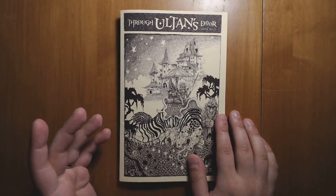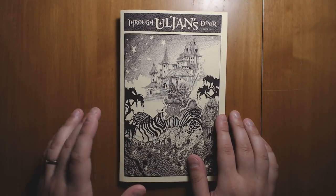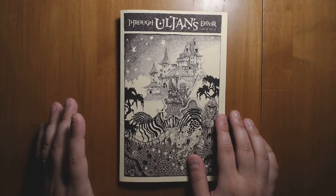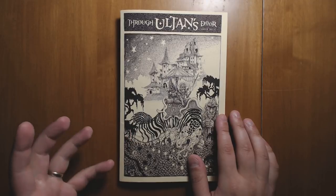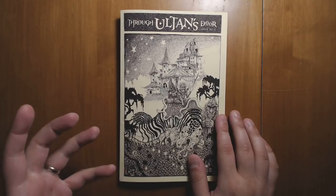One of the main reasons is that it is not printed through DriveThruRPG, through Print On Demand. This thing is hand-assembled out of some extremely high-quality components. The paper quality is just excellent, and it's great to see something that's really hand-built like this being shipped out to people. It's just a very deluxe product.